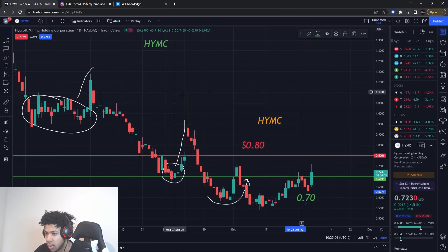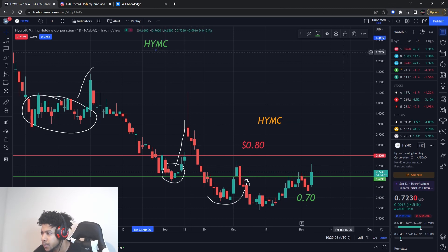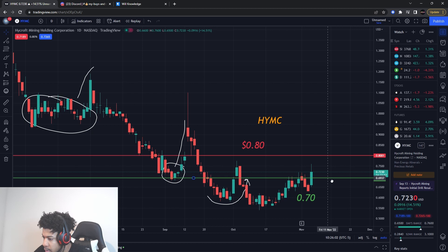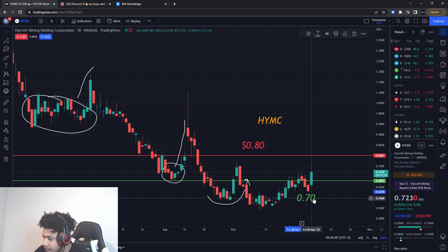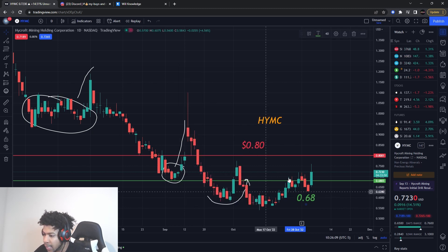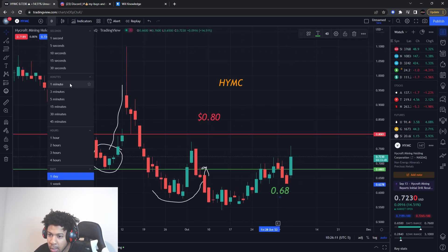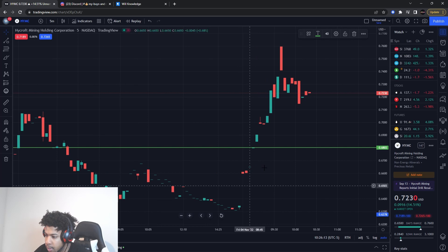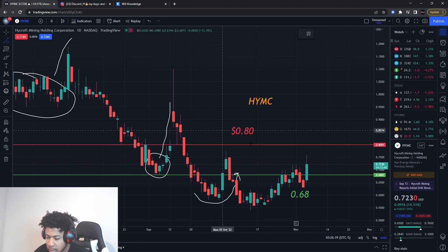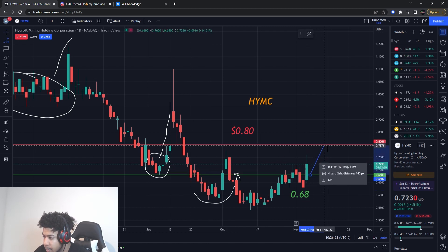For HYMC, I'm looking at an exit around 80 cents. My buying level is going to go a little lower — to about 68 cents. As I'm recording, it's right around 72, so I'd like a little pullback. I don't want to chase it up here. We don't want to be buying at high prices. From 68 to 80 cents, it's still about an 18% gain, which is still a nice trade.